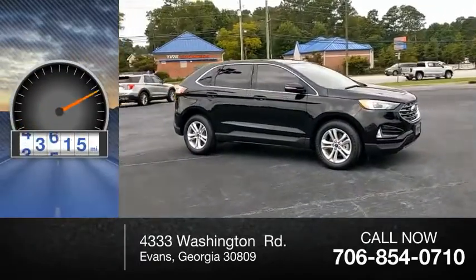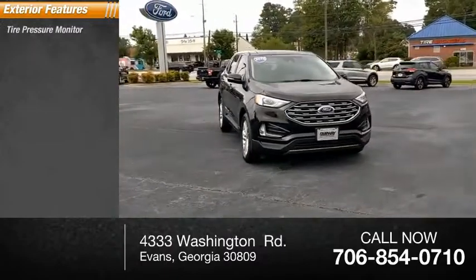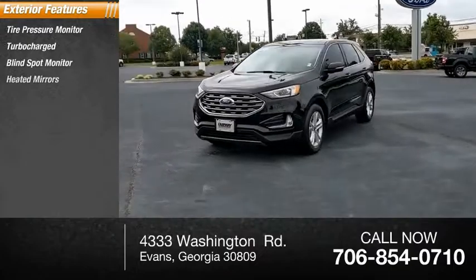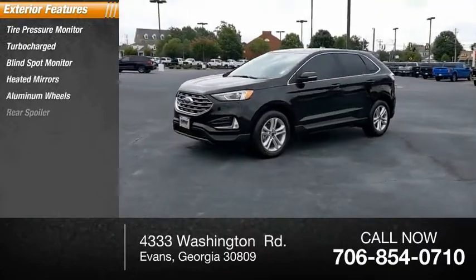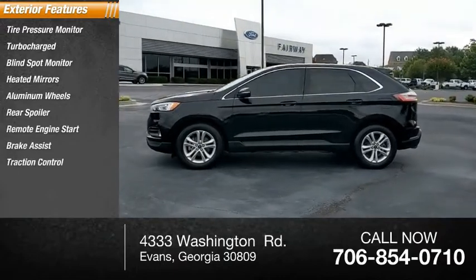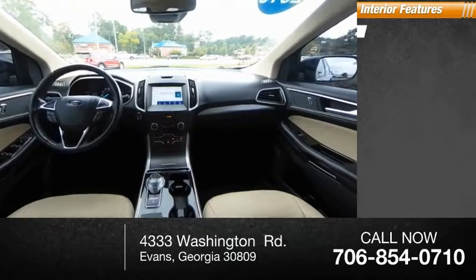This vehicle has less than 45,000 miles. Here are some of this vehicle's great options: tire pressure monitor, turbocharged, blind spot monitor, heated mirrors, aluminum wheels, rear spoiler, remote engine start, brake assist, traction control, and stability control.